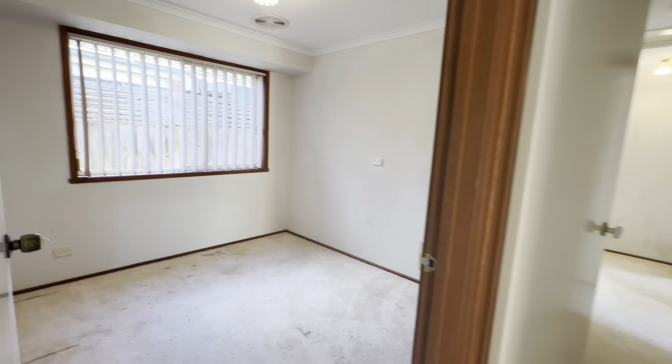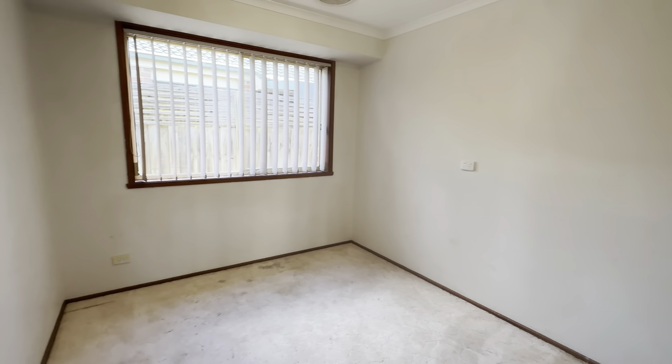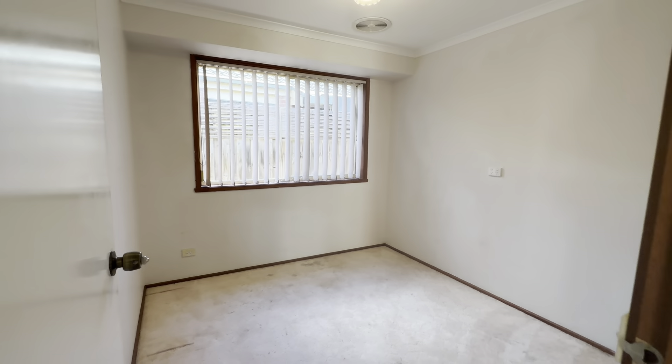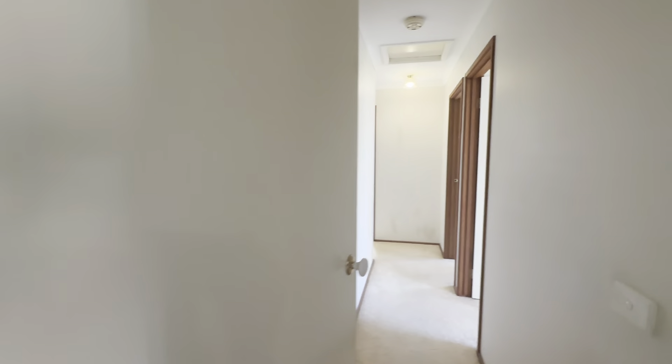Continuing through, we then have bedroom number two. Great size here. There isn't a built-in wardrobe in this one, so it could be a home office space. Or if you did need that fourth bedroom, this is equally great as a bedroom.